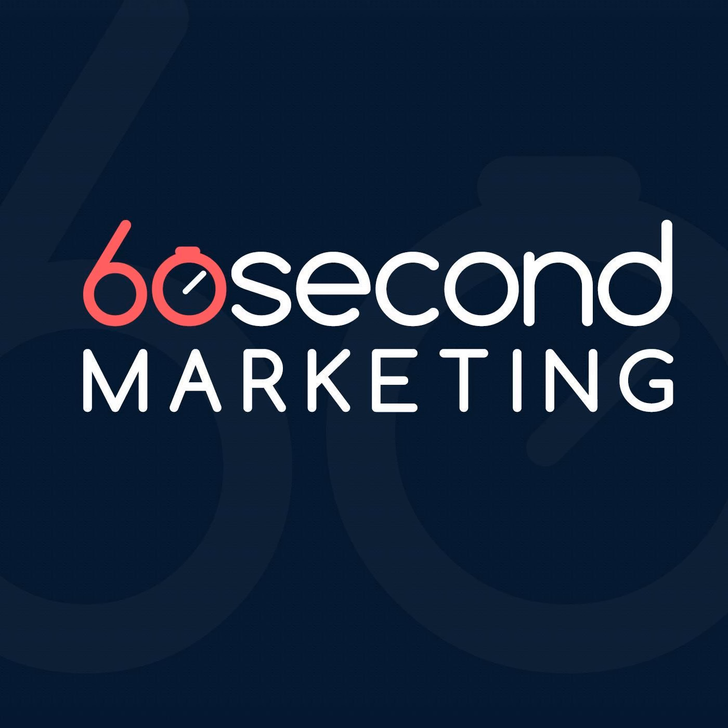Welcome to 60 Second Marketing. My name is Sandro Galindo and I'm here with my co-host Liz Hirsch. Together we're the only podcast that helps your small business grow through social media, SEO, and all things digital marketing — in the time it takes to change the batteries in your TV remote control.